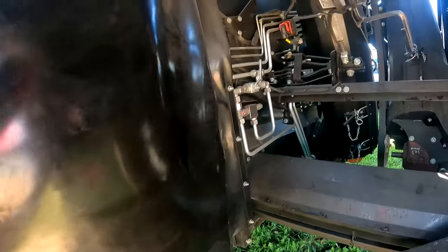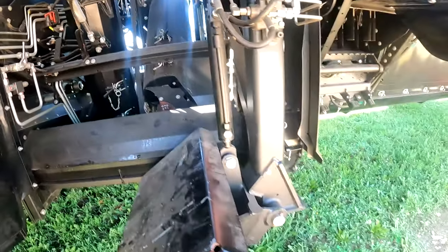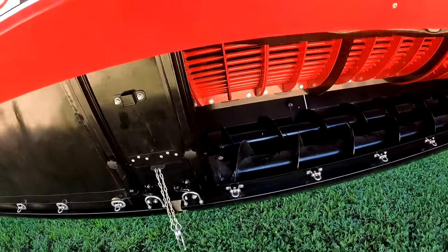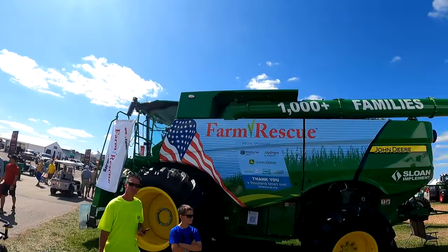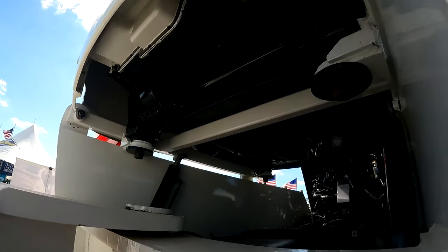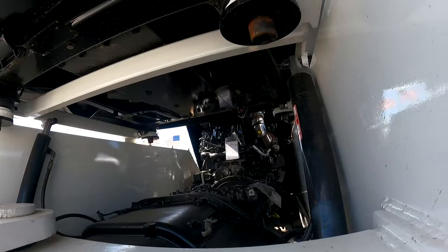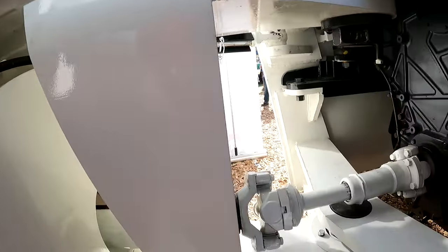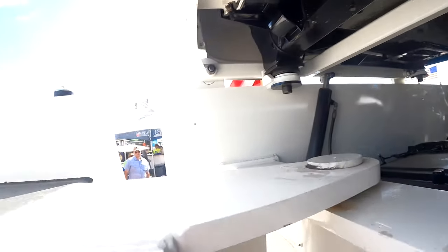There's your chaff spreaders and your cleaning shoe. Pretty cool Farm Rescue combine — the cab can actually raise up on hydraulic cylinders. There's so much room underneath — it's just axles, driveline, and transmission. That is unreal.